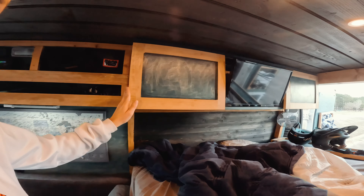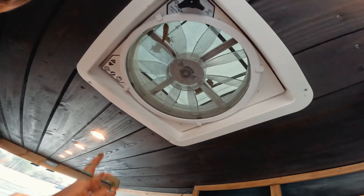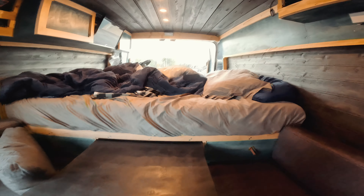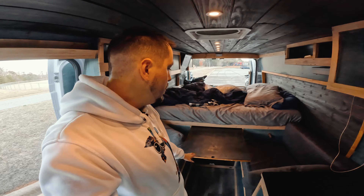I also have a Roku stick so I can watch Netflix or whatever. I've got another cabinet as well, and back here I also have a fan that helps keep it cool in the summertime — although anyone who's lived in a van without an AC unit knows it gets brutally hot in the summer no matter what. I don't have air conditioning in the back, but I do have a MaxxAir fan — the same one everybody uses — that can run air in and out. I also have a table that folds up; I don't use it too often since I spend a lot of time at coffee shops, but I do use it once in a while.